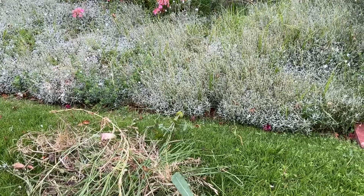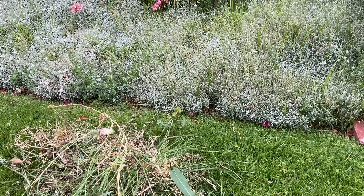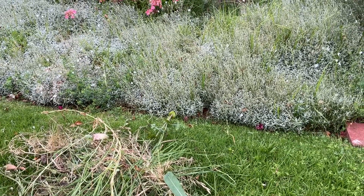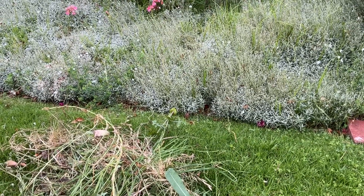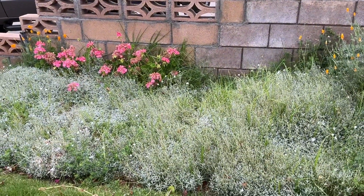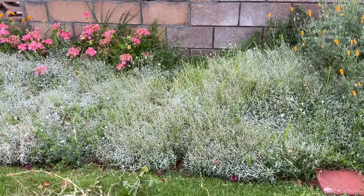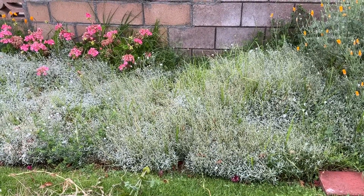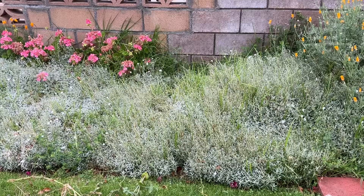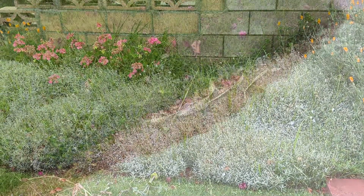I need to get the gardener in here to pull this grass out because I'm not strong enough to do it — it's too deep and too strong. As you can see, I have some more back behind there and a few weeds over here. I think I'll sit out here with my chair on Wednesday and watch him pull them out, because that's the only way I get it done.